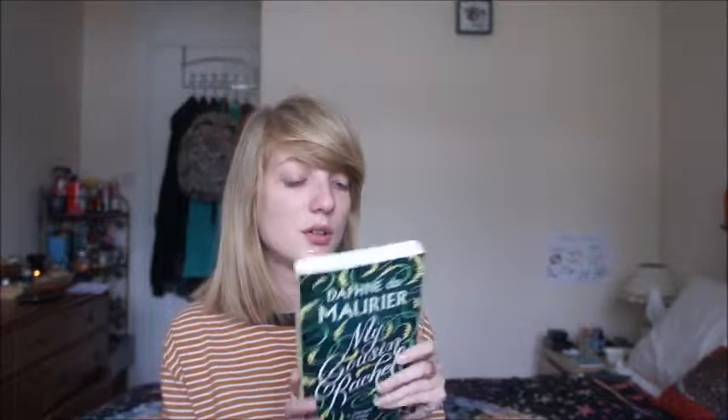Then I got My Cousin Rachel by Daphne du Maurier. It was recently made into a film. It's a murder suspense book I think — I'm not too sure of all the details. My mum actually recommended it and she said it was really good.